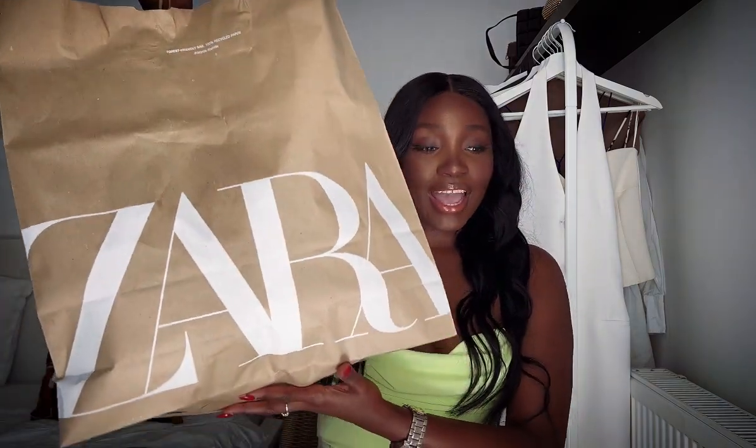Hey guys, welcome to my channel! As you can see from the title, today's video is going to be a Zara try-on haul. Here in Hungary, and I think probably everywhere around the world, Zara is having their summer sale, and you guys know Zara sales are just crazy. I'm a Zara fan, I'm a Zara girl, so I had to get some pieces. I have two bags here.